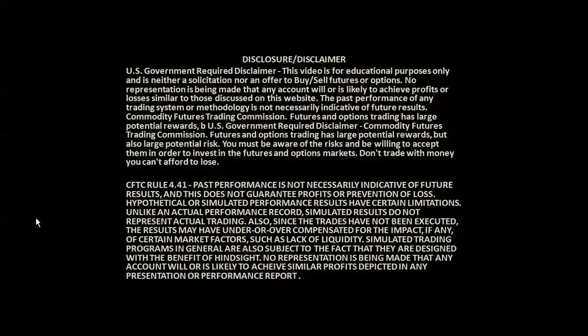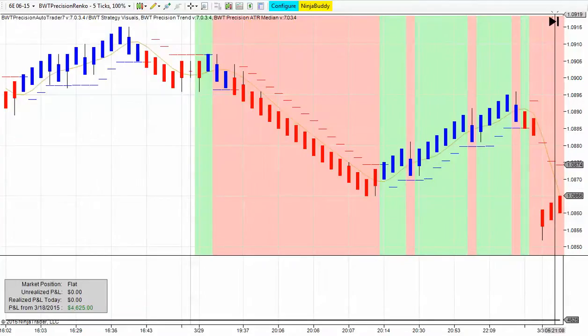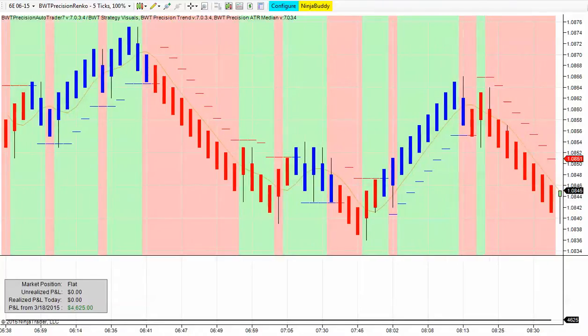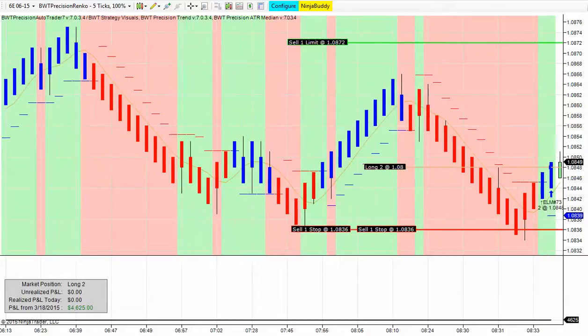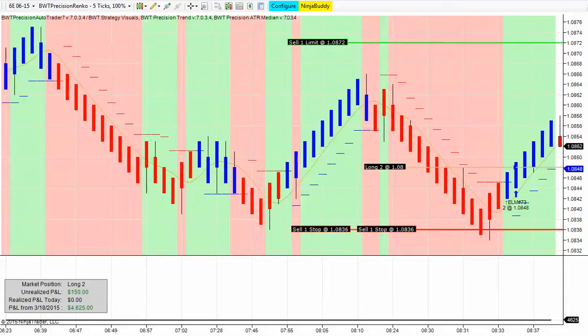Before we get started, I just want to show the required government disclaimer that this video is for educational purposes only, and past performance is no guarantee of future results. In this video, trading begins at 8:30, and we are trading two contracts with a daily profit goal of $1,000 profit per contract.